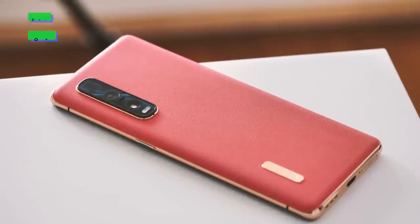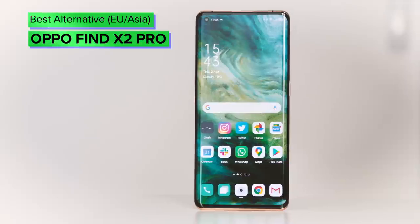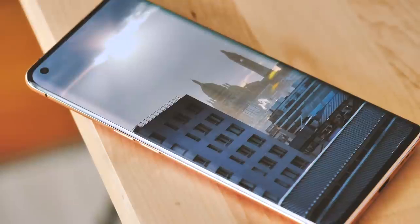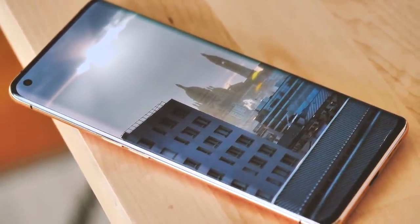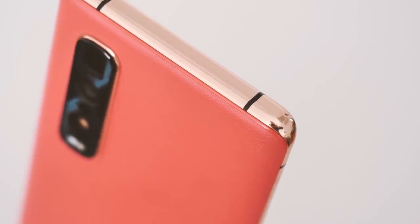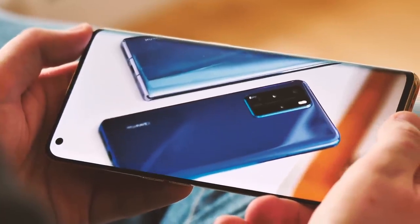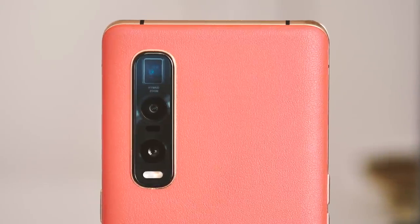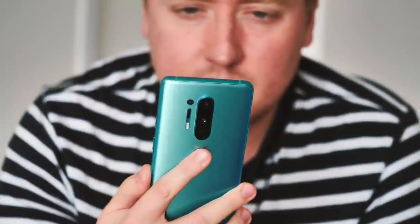OPPO's impressive new Find X2 Pro won't be launching in the US, but if you live in Europe or Asia this one's definitely worth a look, matching Samsung's top-end flagships in many areas and even beating it in a few. There's a gorgeous curved screen design with ceramic and vegan leather back panel options, a display that goes toe-to-toe with Samsung's 120Hz offerings with the same resolution and refresh rate, plus OPPO's triple camera array boasts an impressive 5x zoom not found on Samsung's smaller flagships.